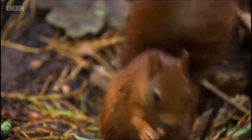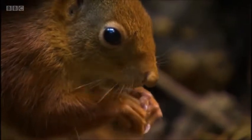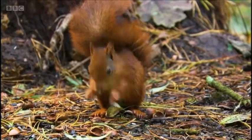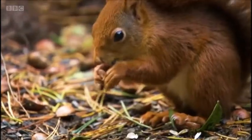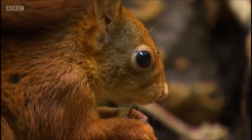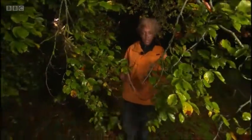Current estimates put this species at about 140,000 in the UK. That might sound like a lot, but compare that to two and a half million grey squirrels, which are an invasive species introduced from North America and out-competing the native red squirrels in most parts of the UK. But in Northern Ireland, they do have a few strongholds.